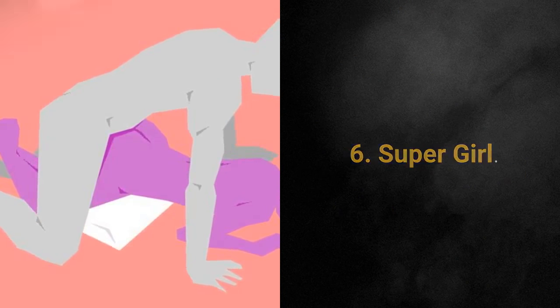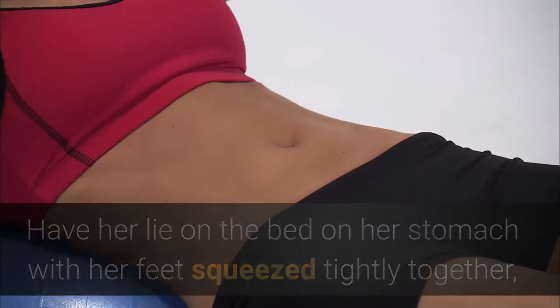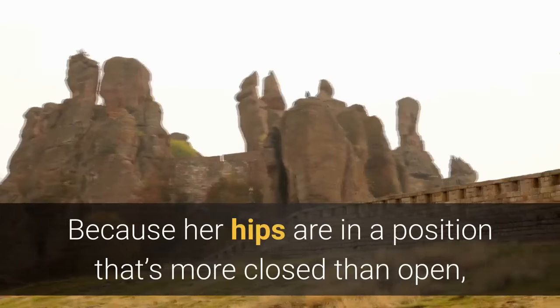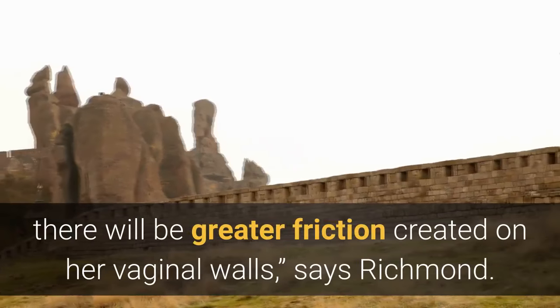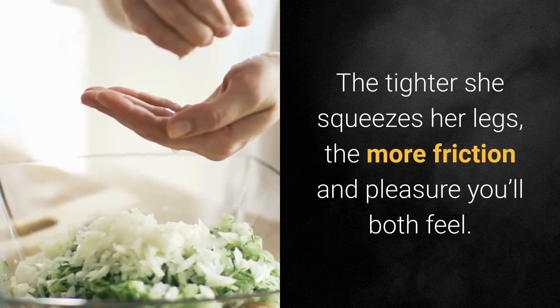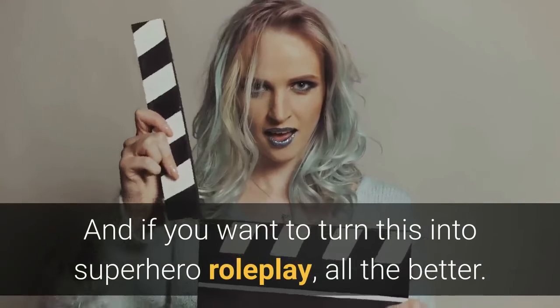6. Supergirl. Have her lie on the bed on her stomach with her feet squeezed tightly together, like Supergirl flying through the sky. Lie on her back and enter from behind. Because her hips are in a position that's more closed than open, there will be greater friction created on her vaginal walls, says Richmond. The tighter she squeezes her legs, the more friction and pleasure you'll both feel. And if you want to turn this into superhero roleplay, all the better.